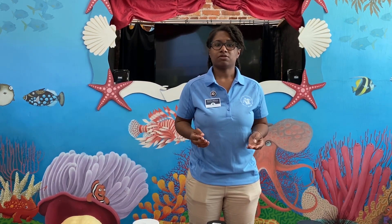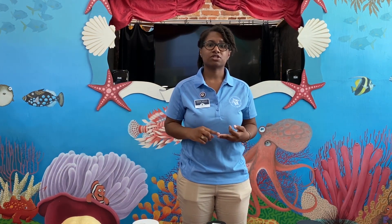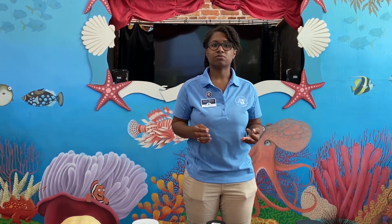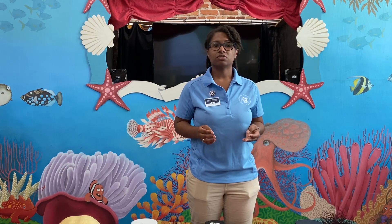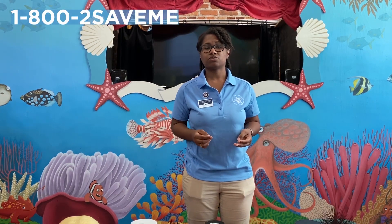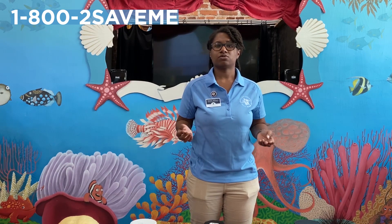There are some ways that we can help these guys out. Recycling and reusing plastics is a good way to start. Also, if you see any trash along the beaches or even in your own home, kindly dispose of those in the proper bins. If you see a sick or injured sea turtle, you can call our Georgia State Hotline, which is 1-800-2-SAVE-ME, or the local wildlife authorities wherever you are in the world.